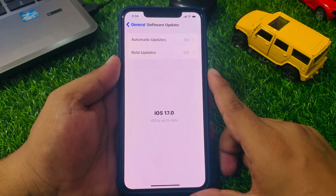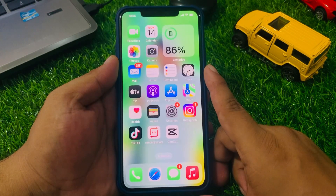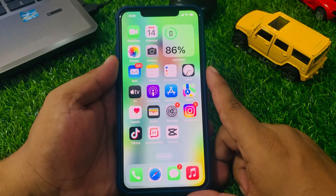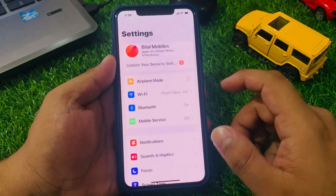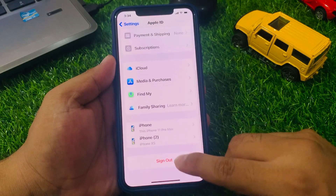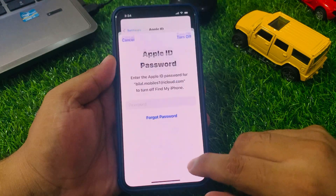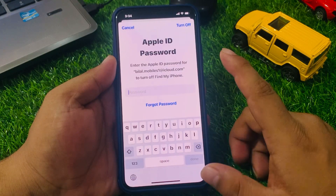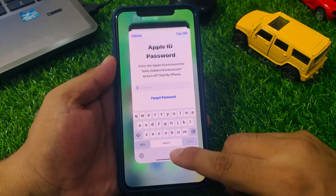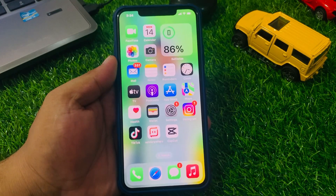If all solutions are not working on your iPhone, simply sign out of your Apple ID and sign back in. Tap on Settings, tap on Apple ID, scroll up to find Sign Out. Enter your Apple ID password, turn off, and sign back in to fix your problem.